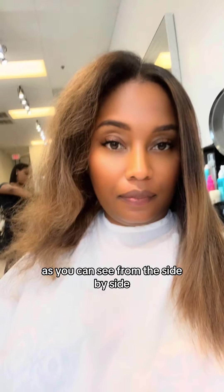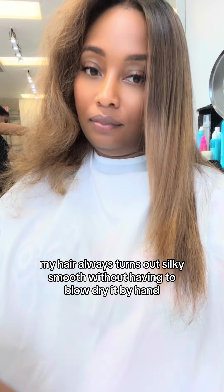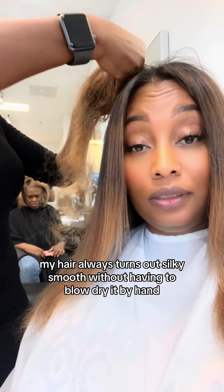As you can see from this side-by-side, it makes a world of difference. My hair always turns out silky smooth without having to blow-dry it by hand.